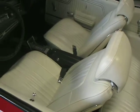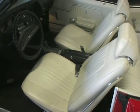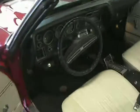Power convertible top, of course your bucket seats, center console. Just beautiful.